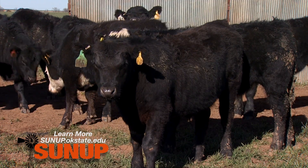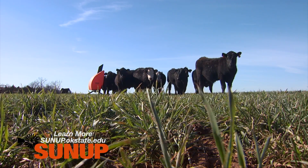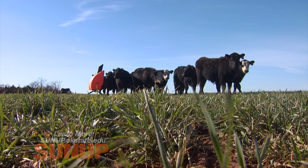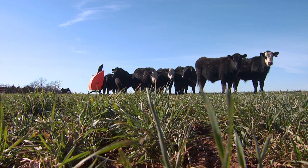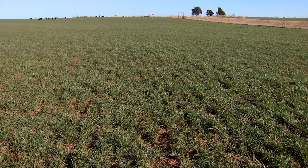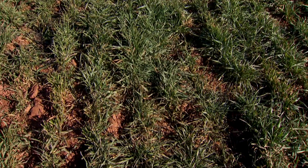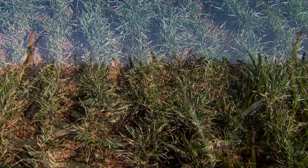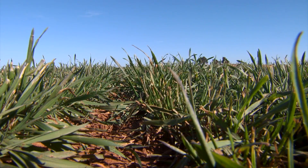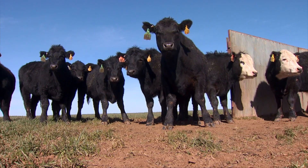We placed them on wheat pasture on November 20, and today is January 27, so that's about 68 days they've been here. We've had excellent wheat pasture — in fact today we've still got a really good supply, a lot of green, much greener than normal. Usually this wheat would be somewhat freeze-burned, drier, and lower in quality. I'm not sure I've ever seen wheat look quite this green at this time of year.